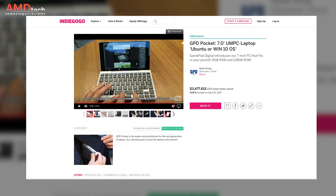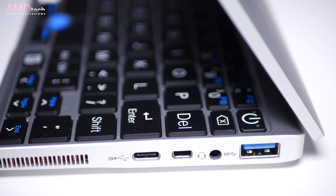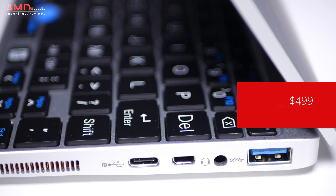GPD raised some eyebrows when they were able to raise almost three and a half million dollars on their Indiegogo campaign. If you were lucky enough to get in on that, you got it for a discount at about $399. The retail price, which is what I paid, is $499. I'll put the link below to where you can get more information and where you can buy it.